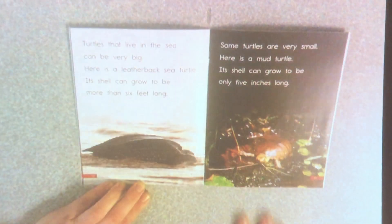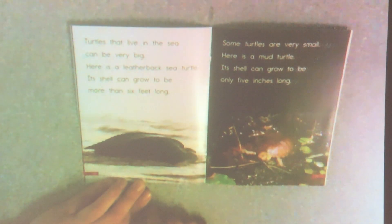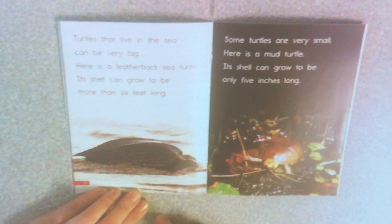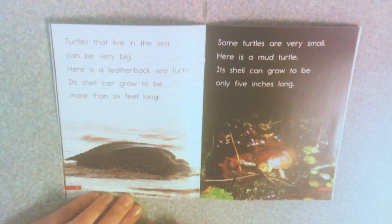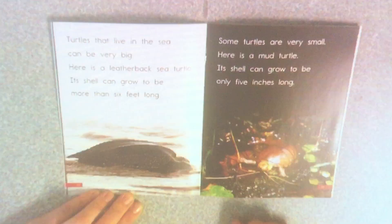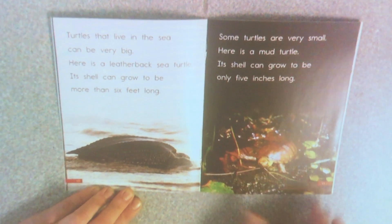Turtles that live in the sea can be very big. Here is a leatherback sea turtle. Its shell can grow to be more than six feet long. Some turtles are very small. Here is a mud turtle. Its shell can grow to be only five inches long. That's pretty little, huh?